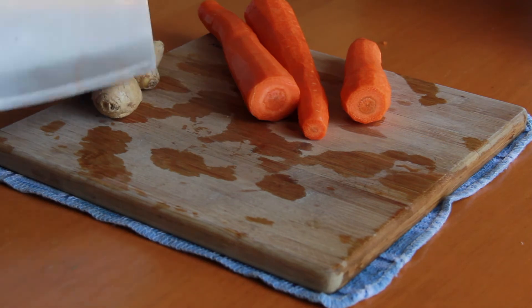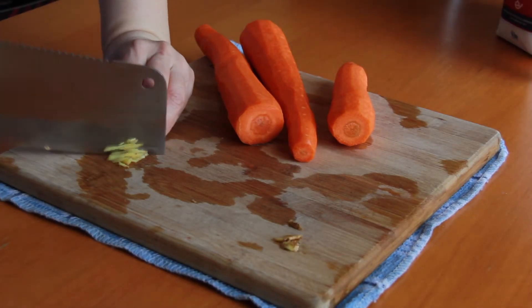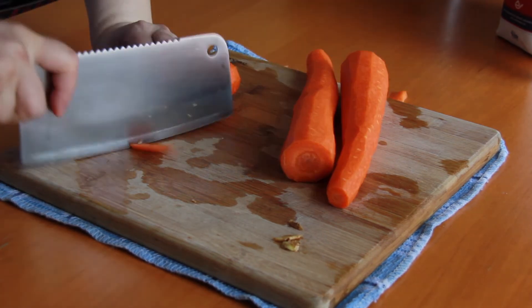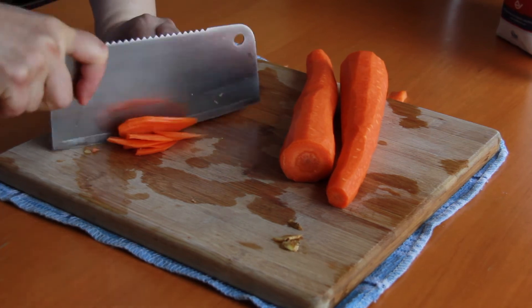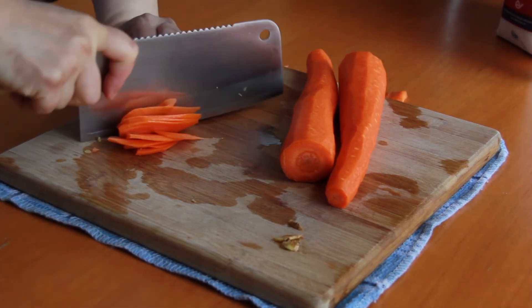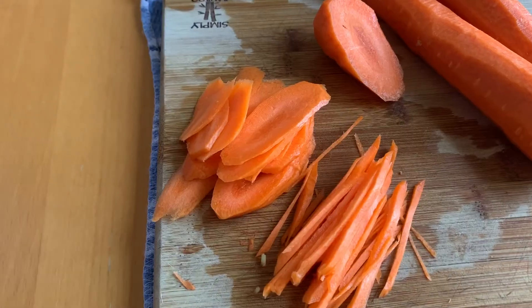Start by peeling the carrots and chopping off the ends. Cut three small thin slices of ginger and finely mince them — that is all the ginger you'll need. The carrots will then be julienned, or cut into thin matchsticks. To do that, first cut the carrot diagonally so that you get flat slices, and try to cut them thinly.